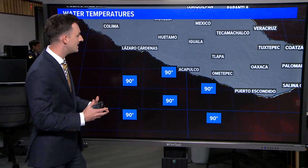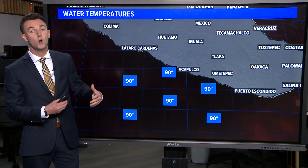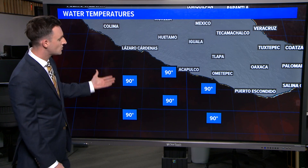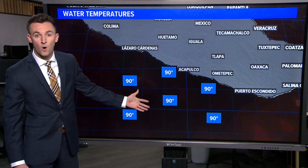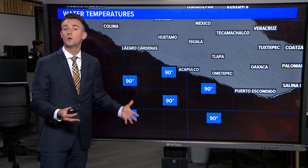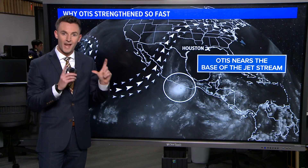So let's dig into exactly what led to that rapid intensification. First and foremost, we look at the water temperatures, which were cooking out here across the eastern Pacific, just off the west coast of Mexico. Water temperatures were widespread around 90 degrees — but that's only one part of the equation. We have water temperatures all over the world right now at 90 degrees and we're not seeing storms like this develop. So what happened?